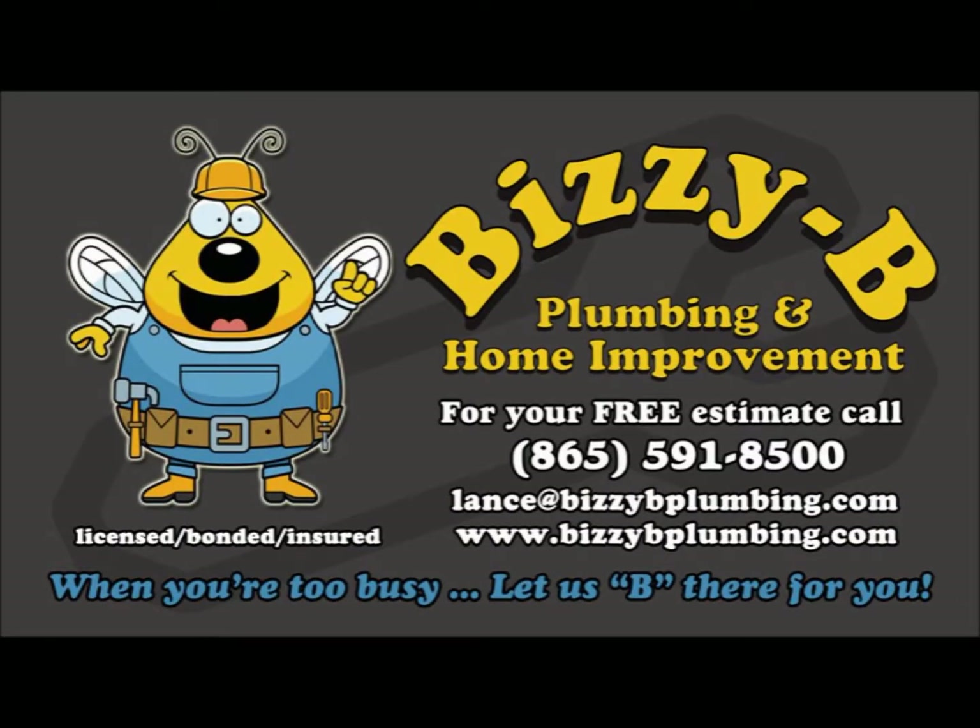When your honey-do list is long, let Busy Bee Plumbing and Home Improvement be there for you. Adding to your home or remodeling your kitchen? Need plumbing or electrical work? Busy Bee handles everything with one call. Call today for your free estimate at 591-8500 and ask about our water purification special. Find us online at BizzyBplumbing.com. That's Busy Bee Plumbing and Home Improvement — let us be there for you.